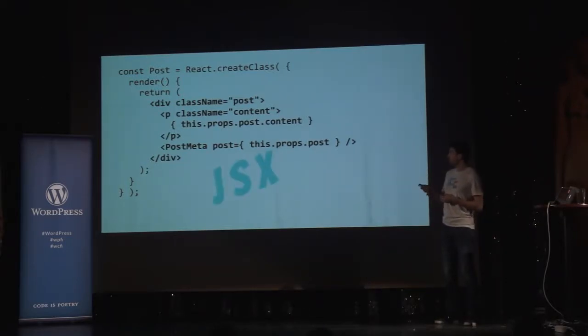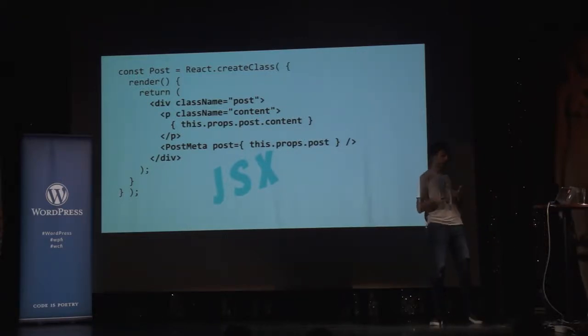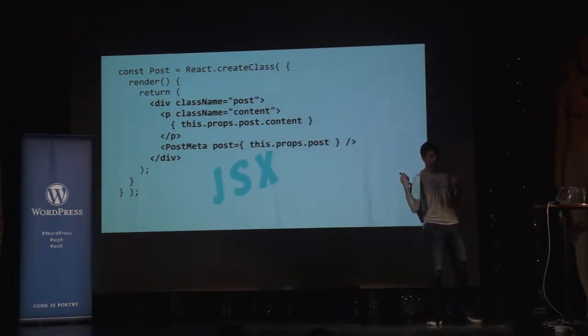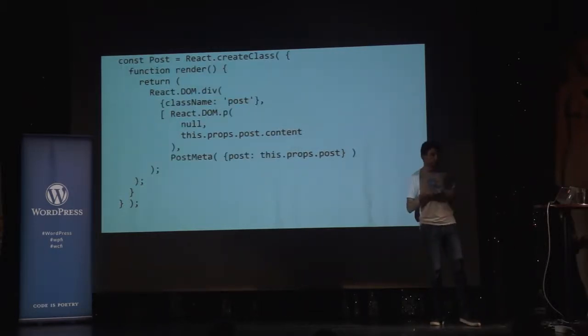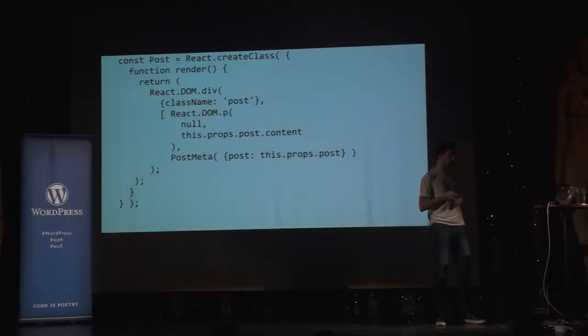This is actually something called JSX — an extension that comes from Facebook. It allows us to write tags instead of weird function calls and objects, making it so much easier to work with designers and people who just know HTML, like most of us. Internally, all of this is translated to plain and simple JavaScript objects, and then executed by the browser.